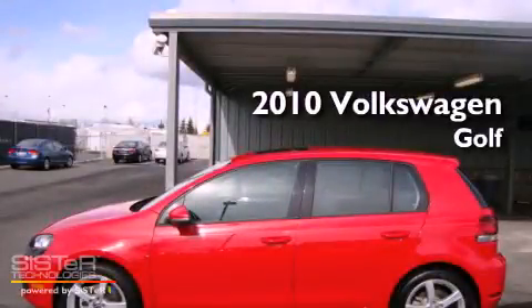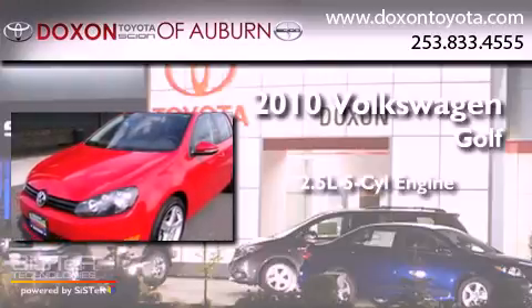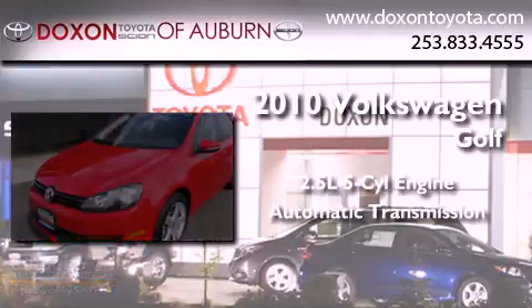This is a 2010 Volkswagen Golf. It has a 2.5-liter 5-cylinder engine and an automatic transmission.